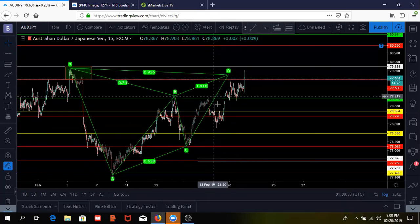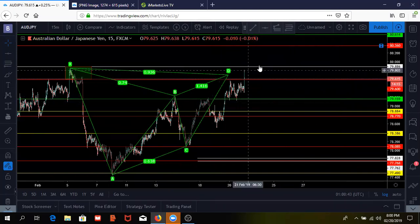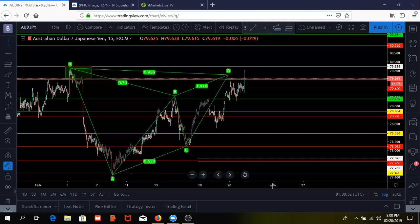I feel like this is a high probability trade setup. We also have this white trend line, which is our daily level of resistance. When you have a harmonic pattern that plays into a strong level of support and resistance, it makes it more valuable — a high probability trade setup.